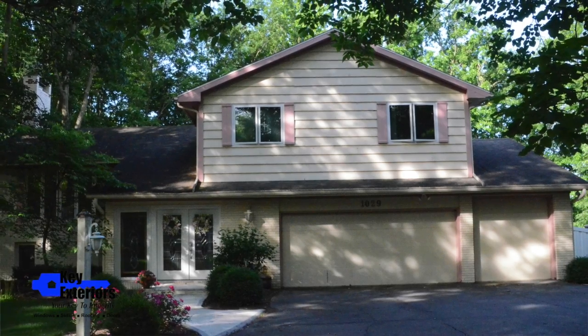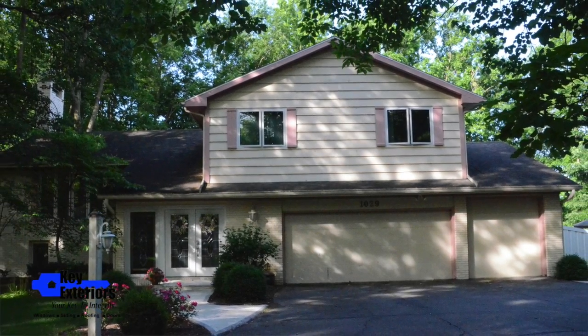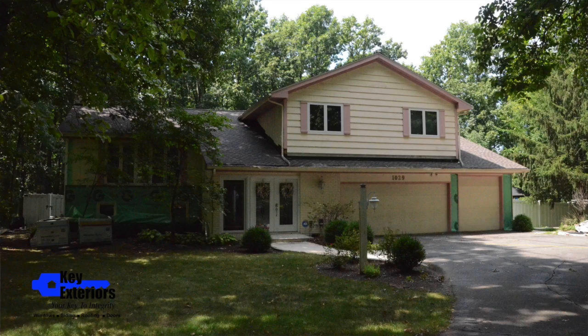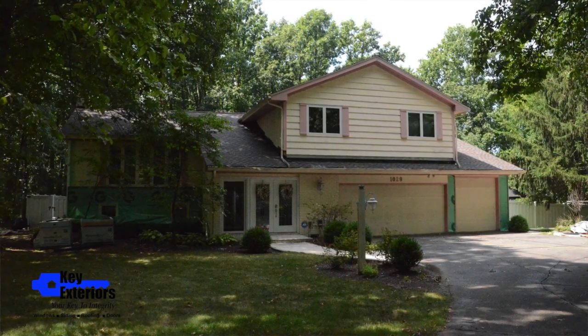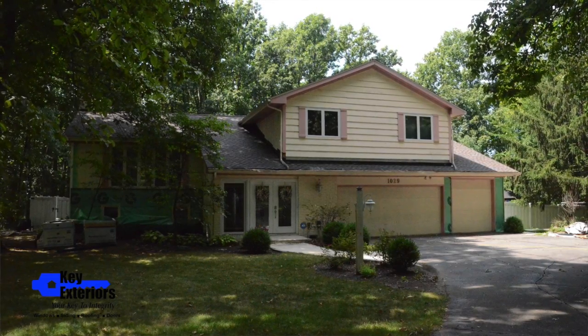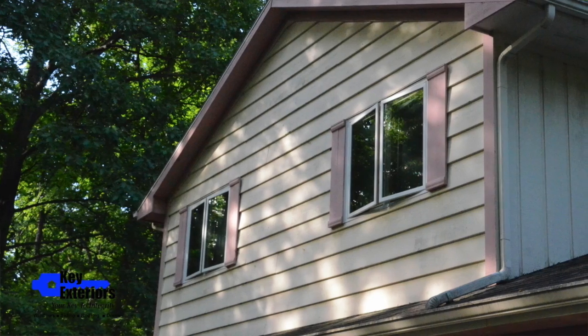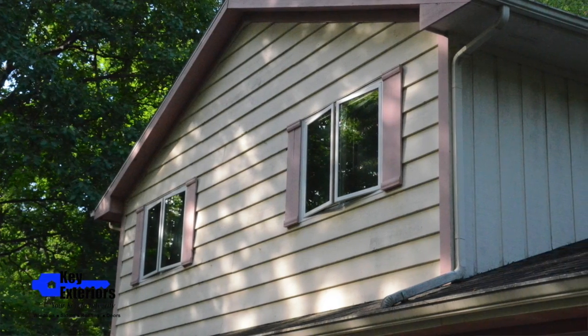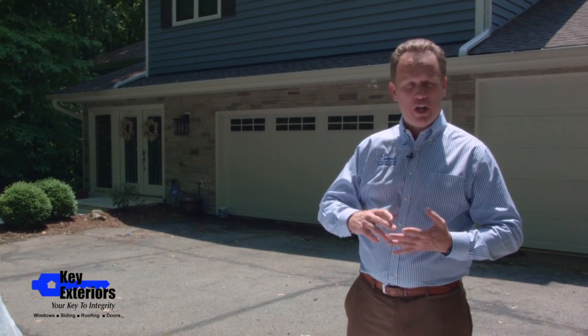If you look at the house before we remodeled it, we have a nice picture here and the best I could describe the color scheme would be cream and coral. It was outdated. The house was built in the 80s. It was a modern style home and the homeowner wanted to update everything about the exterior, including the color, the style, the shape, everything.